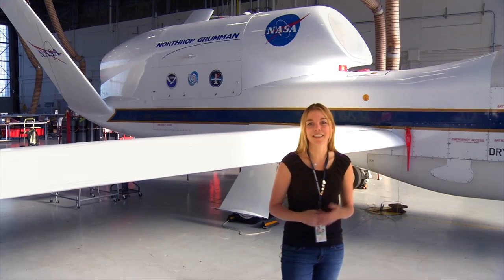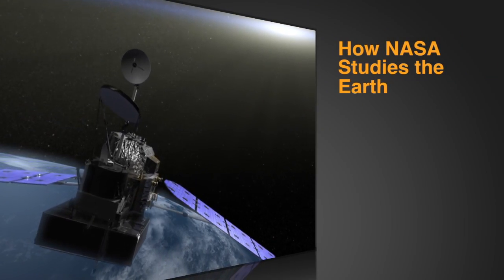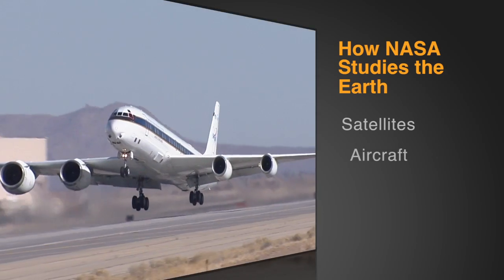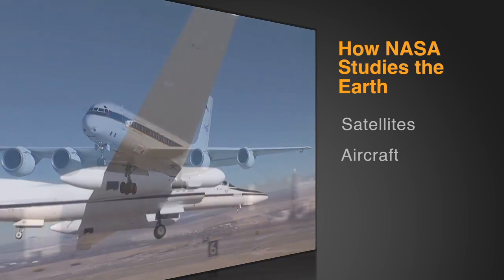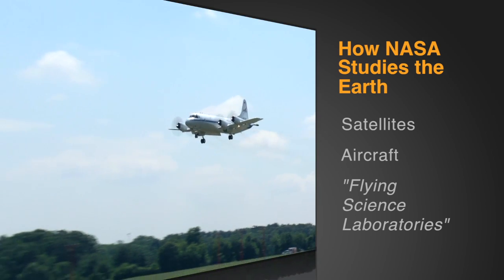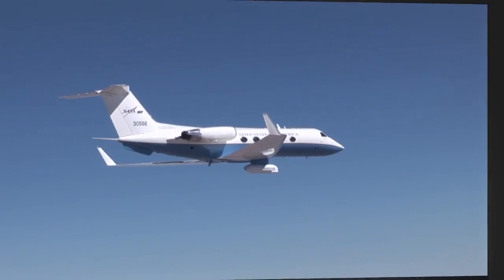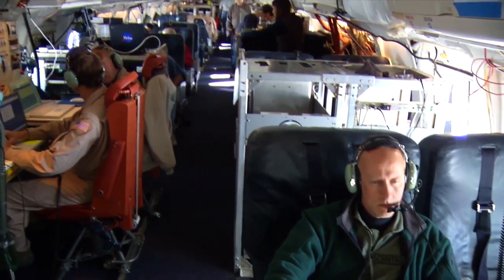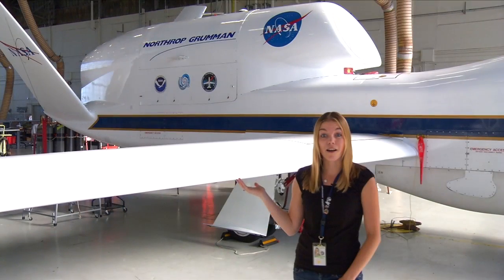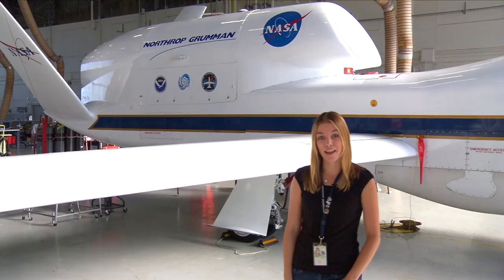A big part of what NASA does is exploring and studying our planet Earth. One of the ways that we do this is with spacecraft looking down at the Earth from orbit. But did you know that we also have a fleet of sophisticated airplanes? We call them flying science laboratories. These airplanes allow us to take an even closer look at the Earth than satellites can. Some of our airplanes have pilots and scientists on board, but some don't, like this GlobalHawk uninhabited aerial vehicle behind me that's currently being used to study hurricanes.